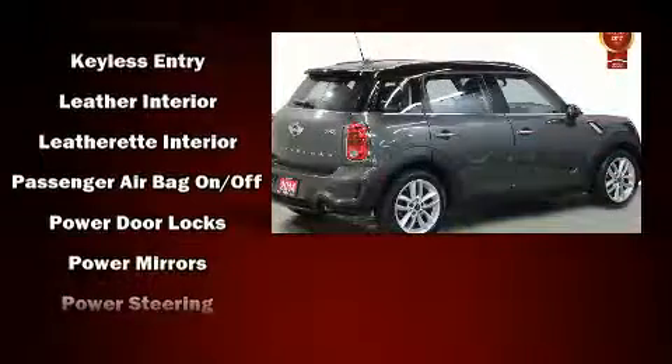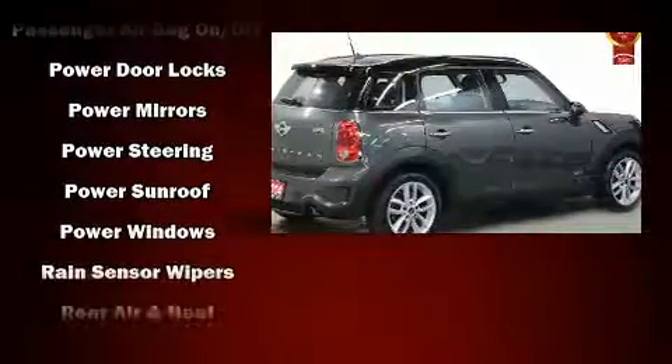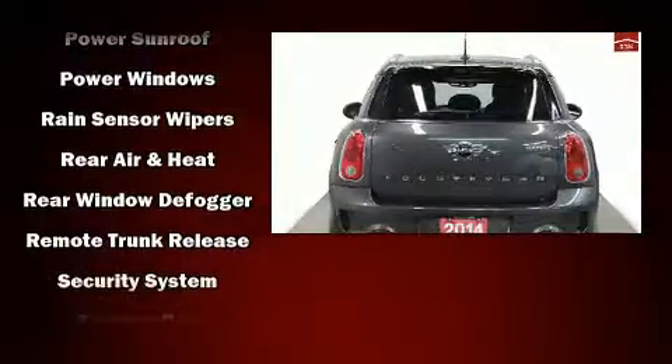It includes leather upholstery, one-touch window functionality, remote keyless entry, a roof rack, and more.